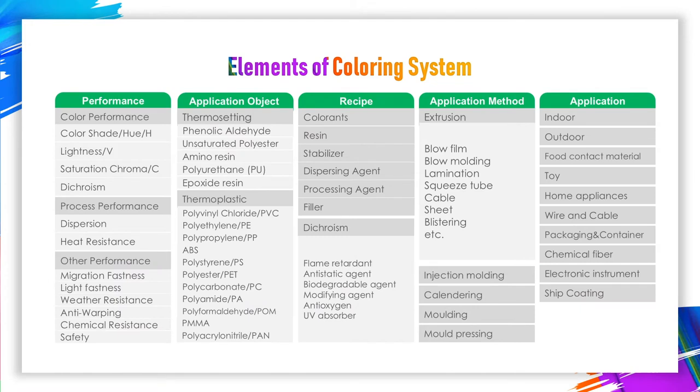Plastic coloring is not coloration only — it is complex and systematic engineering. From the picture we can see, for different plastic applications, all requirements should be fully considered, like various processing agents, different molding processes and application methods. Then choose appropriate pigments, optimize the performance, and achieve the optimal coloring cost.